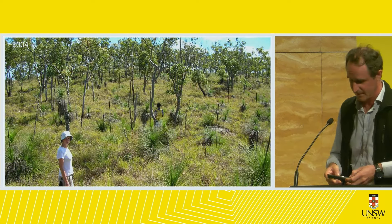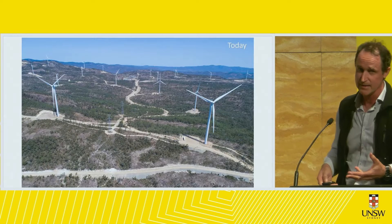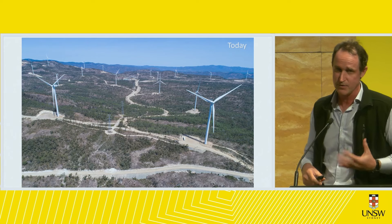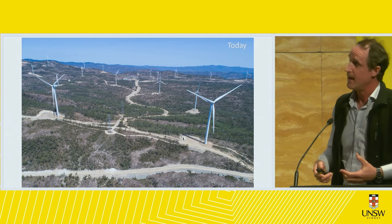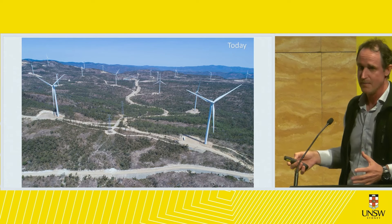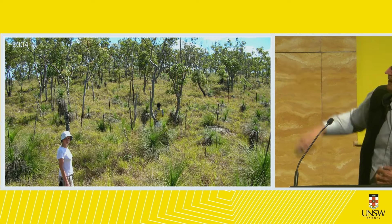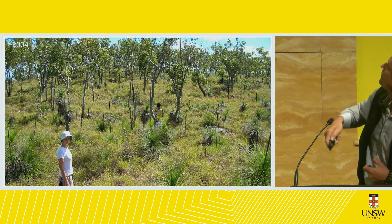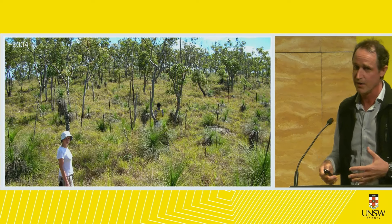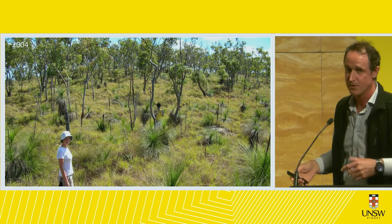I thought it was a price to pay and we were all happy with that. This is what the country looked like — really beautiful. And this is what it's like today: a network of roads, substations and transmission lines. It's all been carved up. That's my partner Sally and my mate Ng in the yellow backpack — he's a botanist. We used to walk up there quite often to look for these endangered plants.